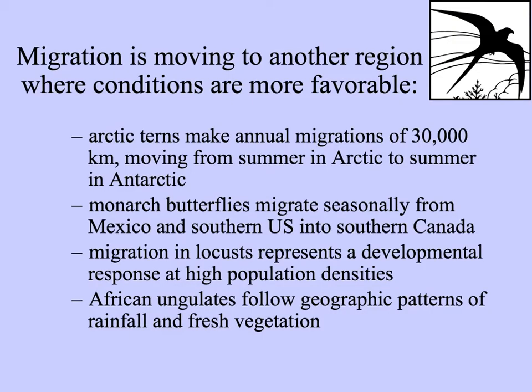If organisms move to another region where conditions are more favorable, we call that migration. Some migrations are truly remarkable in distance. Arctic terns migrate from the Arctic, where they spend their summers, to the other summer in the Antarctic — six months different — traveling 30,000 kilometers from pole to pole.